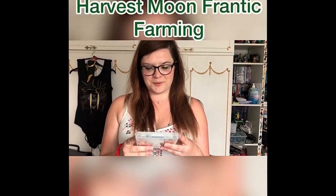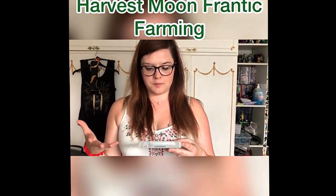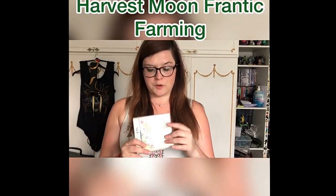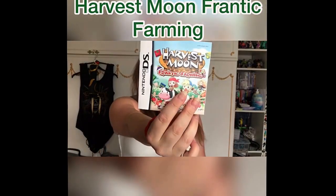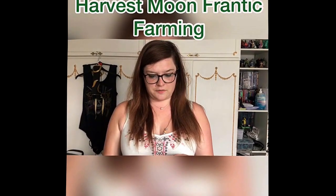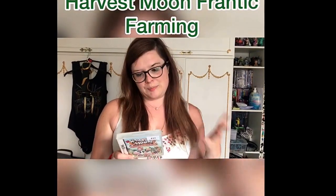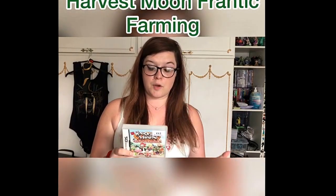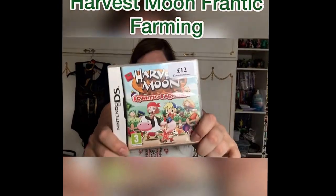I also got Harvest Moon: Frantic Farming, which is the last Harvest Moon DS game I needed to complete my series. I paid about £12 for it and it came with everything including the little manual, which I wouldn't have picked it up otherwise. It's not the best Harvest Moon — it's got story modes with different characters — but I love the series so I wanted to complete the collection.